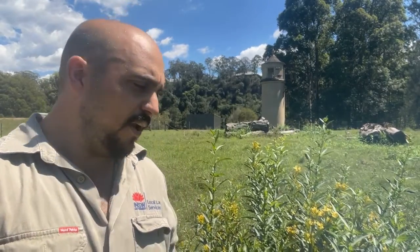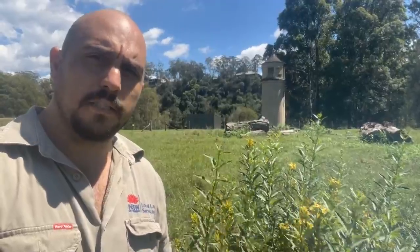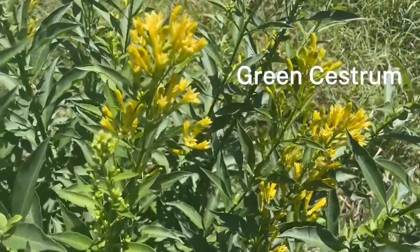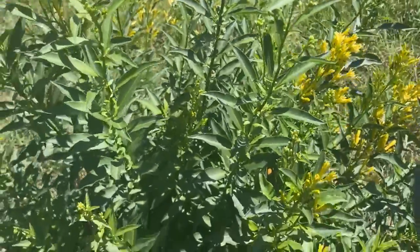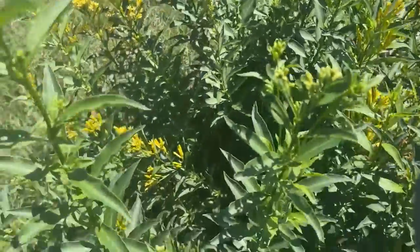However, we have found a little cheeky one hiding amongst them — a green cestrum plant. Here is green cestrum, a highly toxic plant to both animals and humans.